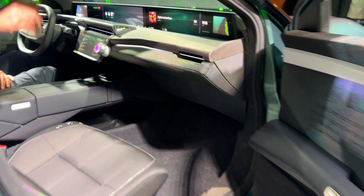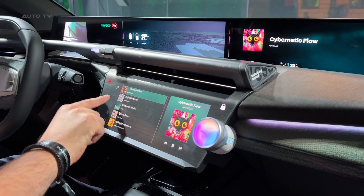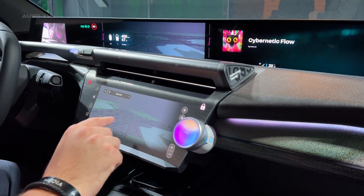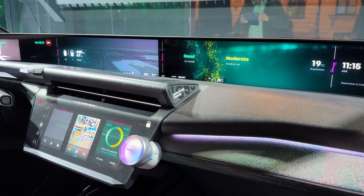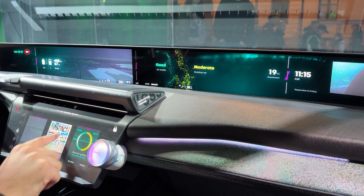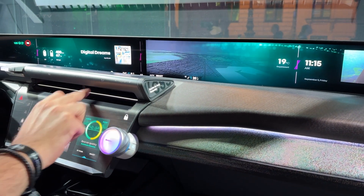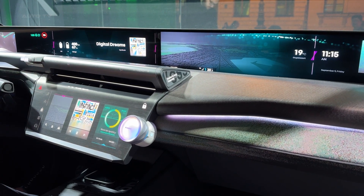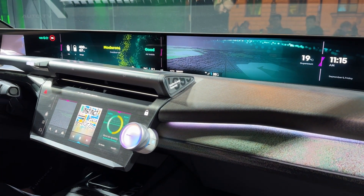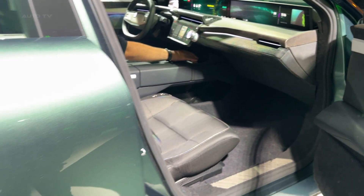This concept represents everything Renault has learned from their Eolab and Scenic Vision prototypes, but taken to an entirely new level. It's not just about being environmentally friendly — it's about creating a car that's genuinely desirable while happening to be the most sustainable family vehicle ever conceived. The Emblem proves that the future of automotive design isn't about choosing between performance and planet. This isn't just a concept car, it's a manifesto for what's possible when brilliant engineering meets uncompromising environmental responsibility.